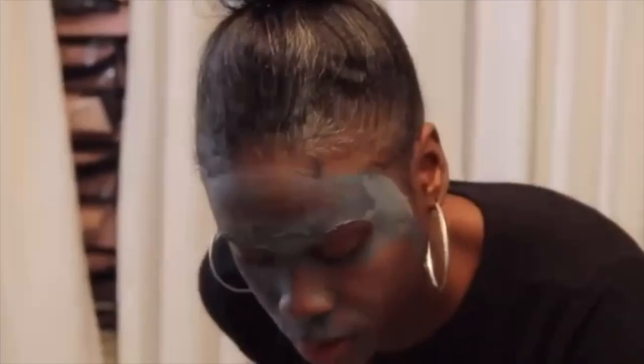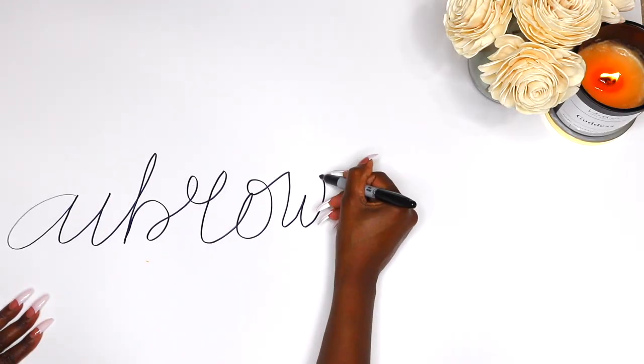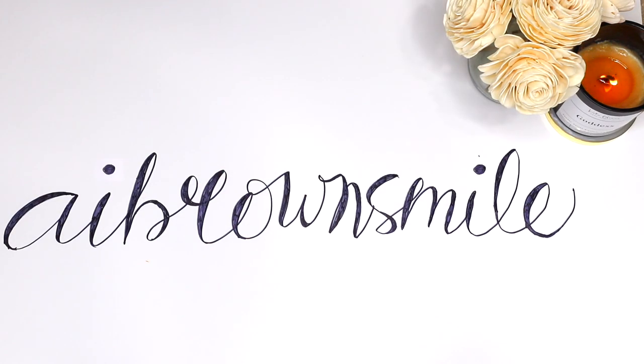Hey smileys, it's A.I. and this is A.I. Brown Smile. Welcome back to my channel for another video. Today I'm going to share some more Mary Kay skincare. I'll be using products from their Naturally line, which is their first certified natural skincare line. So let's get right to it.